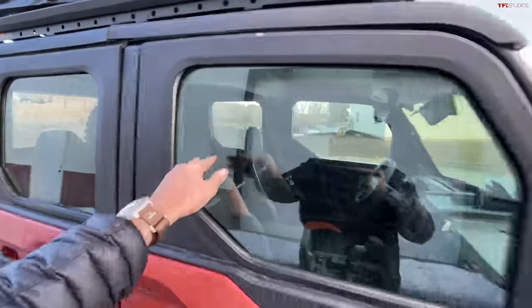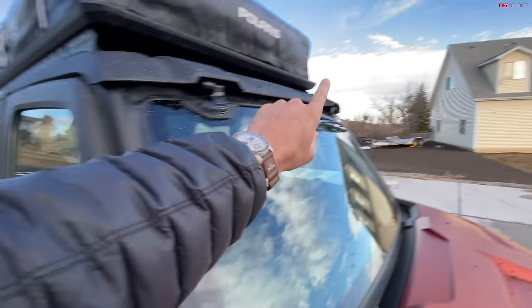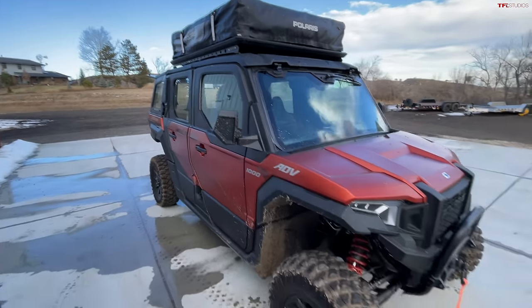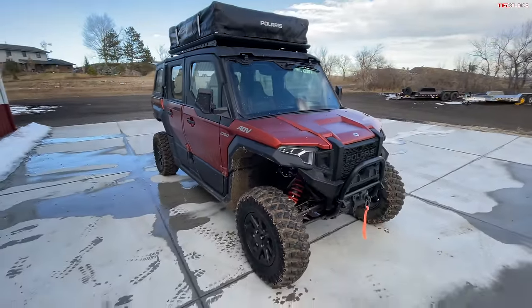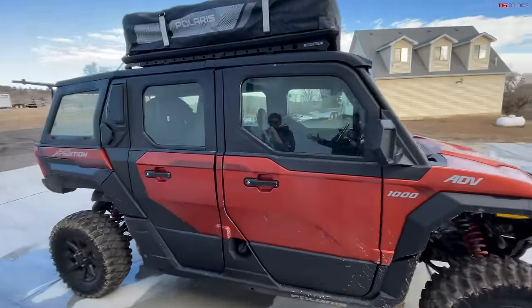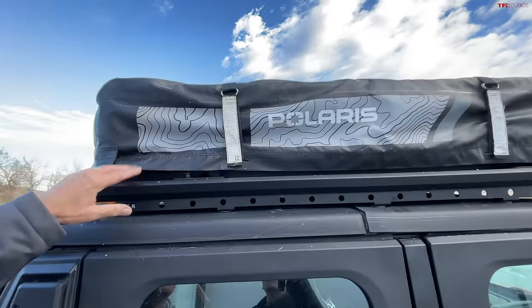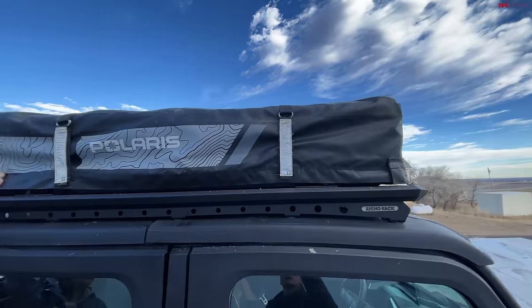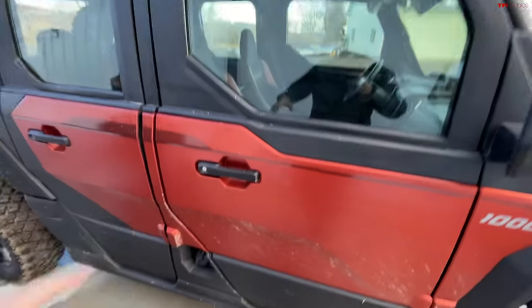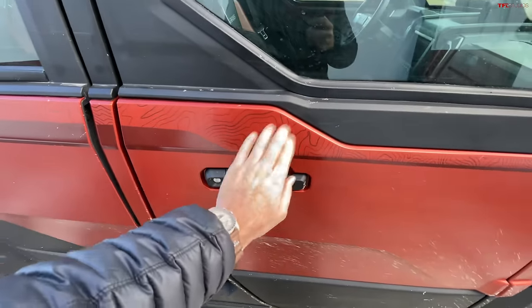Moving along the side of the vehicle, we've got a full door and cab configuration with an integrated windshield that folds open, mirrors, and a wiper. You are missing turn signals, although that is something you can add, and in select states that do allow side-by-sides on certain roads it could potentially be road legal — places like Utah and Arizona. This Rhino Rack and Polaris-branded rooftop tent is about $2,500 as you see it.